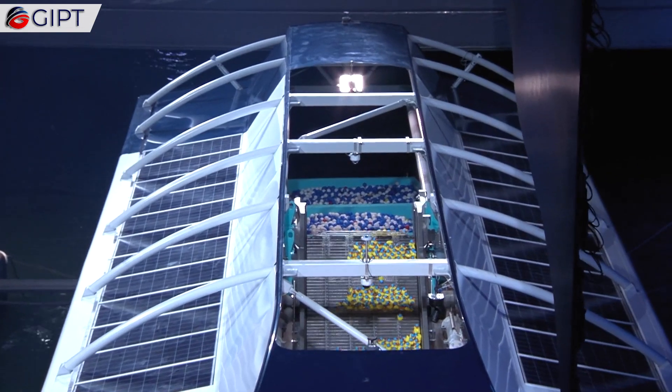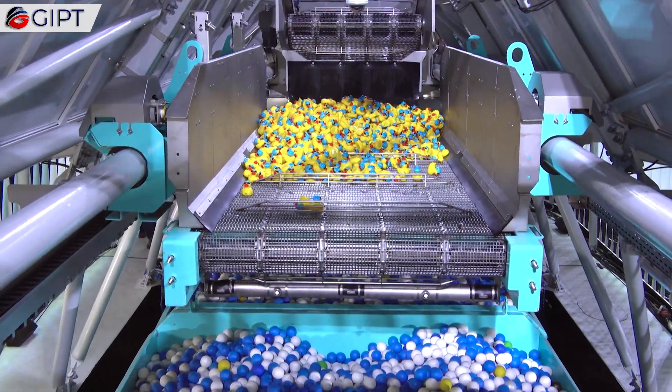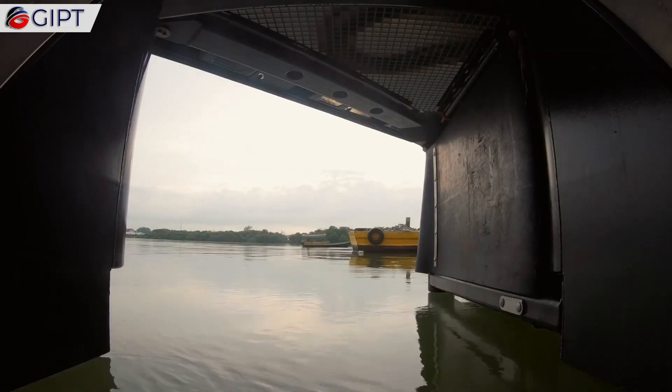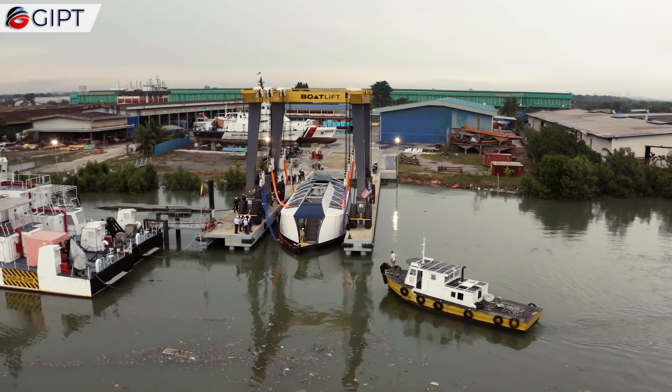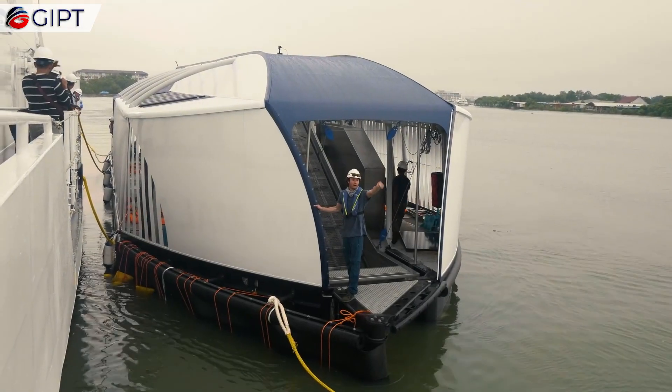Currently, The Ocean Cleanup has deployed two Interceptors. This includes their very first prototypes in the Senkaring Drain in Jakarta, Indonesia, as well as the Klong River that runs through Kuala Lumpur, Malaysia. Other Interceptors are in the works, that will be deployed in other polluted rivers around the globe in the future.